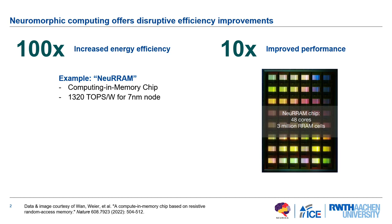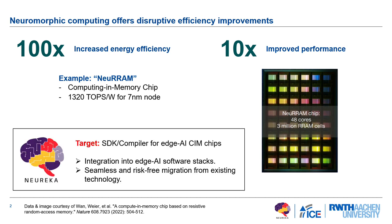In terms of what is happening in the chip community, it's all very promising. But this is not really usable for the community here at the moment. Within the project we call Neureka, we try to build an SDK or compiler for these edge AI SIM chips and provide an ecosystem for integrating these edge AI systems into existing edge AI software stacks, enabling a seamless and risk-free migration towards computing-in-memory systems once they are widely available.